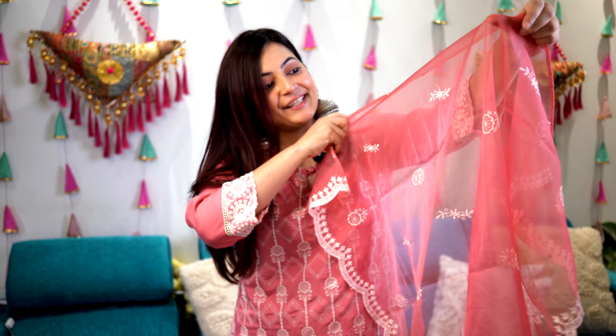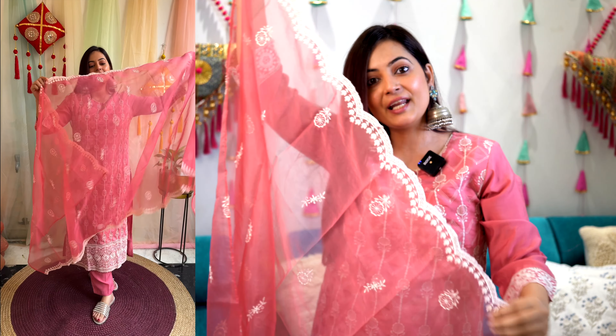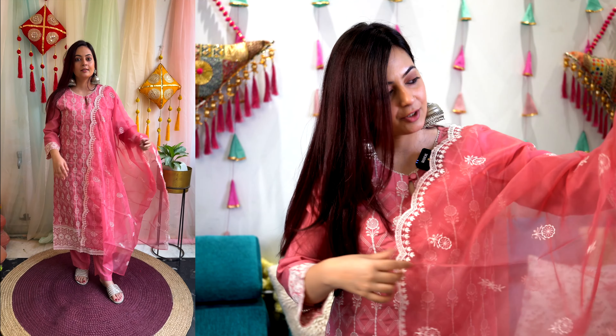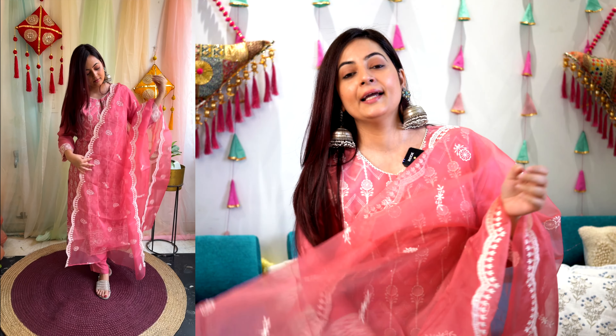The sleeve is three-quarter length, and at the end of the sleeve there is thread work done. This is for those who like subtle, sober outfits. There is a small button detail that you can open and close. It comes with a pant in the same solid color, same silk blend material, with a pocket on the right side. All the work is on the front — the back has no embellishment. We also have an organza dupatta that beautifully complements the look. It's a subtle color combination that goes really, really well. It's a very lovely outfit.